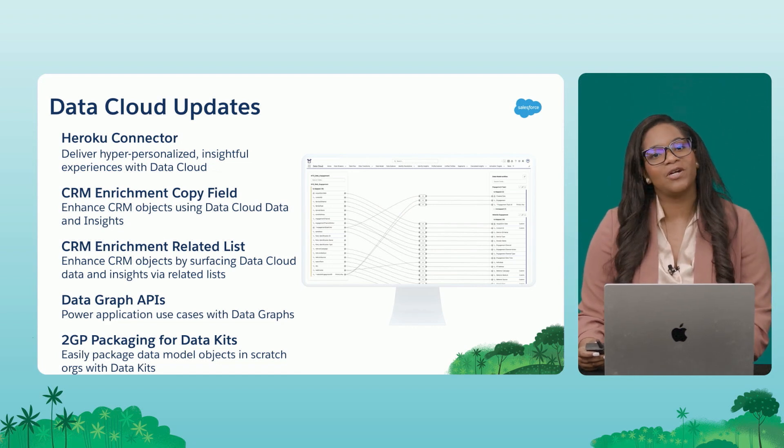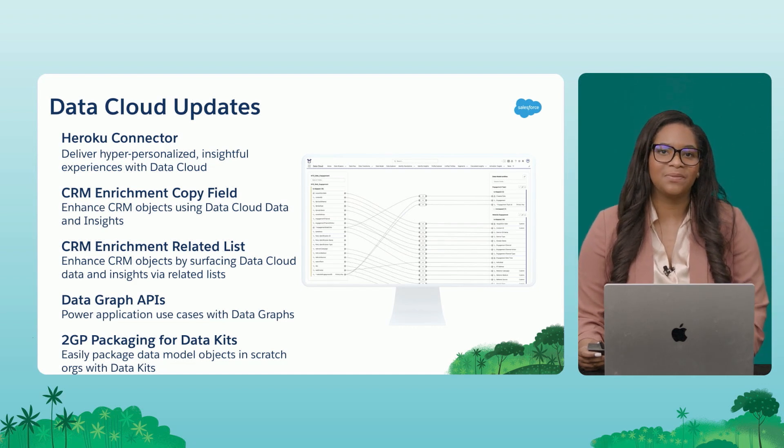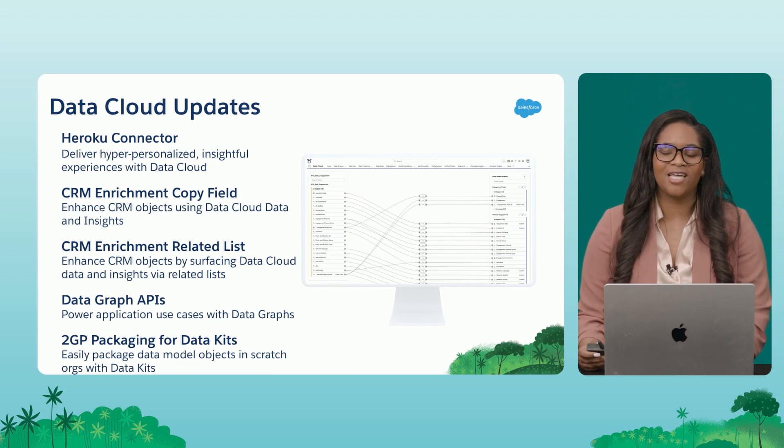We also have new enhancements coming out for CRM enrichments, the first in the form of copy field enrichments. Previously, you could only use copy fields with the contact and lead objects. But now we have expanded support for multiple Salesforce standard objects as well as a variety of Salesforce custom objects.